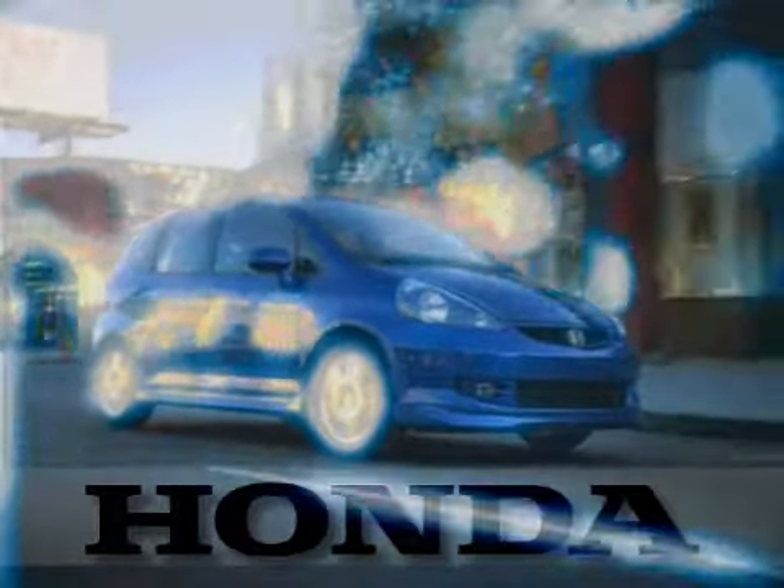Plus, all Honda certified used cars come with a seven-year, 100,000-mile powertrain warranty and a 12-month, 12,000-mile limited non-powertrain warranty. Dependability, quality and value. Make the smart choice and find a certified Honda that's right for you.